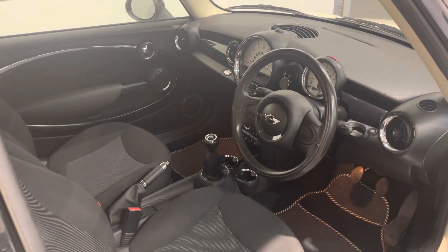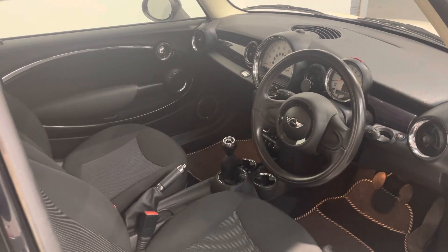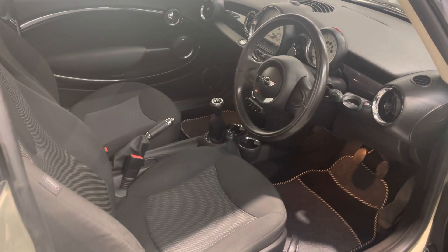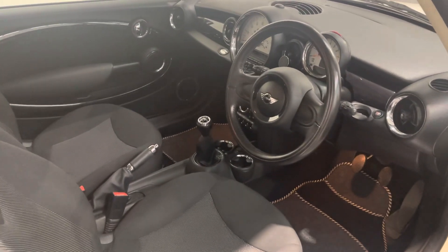Like I say, this one's got really good history as well, and it's an absolutely stunning drive — great 1.6 engine with lots of features on this one. Give us a call, come in and take a look. Thanks very much.